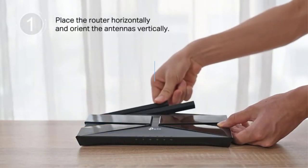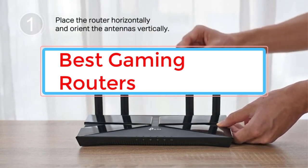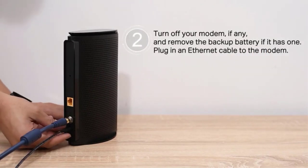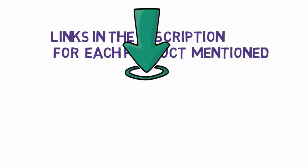Are you looking for the best gaming routers? In this video we will look at some of the best gaming routers on the market. Before we get started, we have included links in the description, so make sure you check those out to see which one is in your budget range.